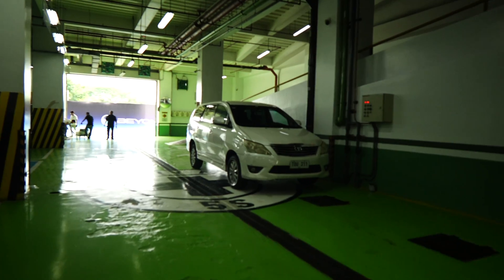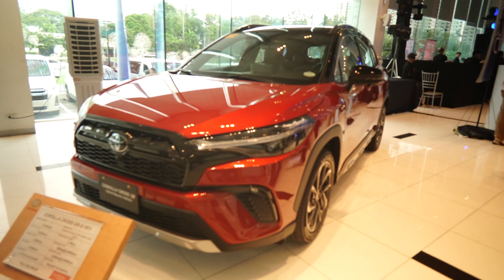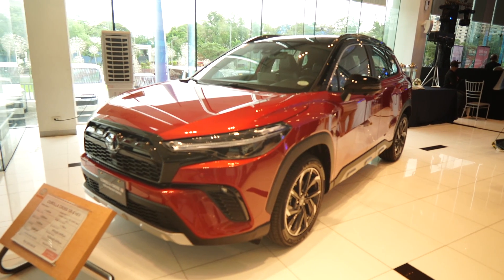Toyota's most definitely known for their vehicles, there's no questioning that. But they're also known for staying way ahead of the curve, especially when compared to other technologies right here in the industry. They're known for their internal combustion engines, their hybrids, fuel cell technology, and yes, even battery electric vehicle technology. But they're going to introduce something today that's definitely going to change the way we look at cars forever.